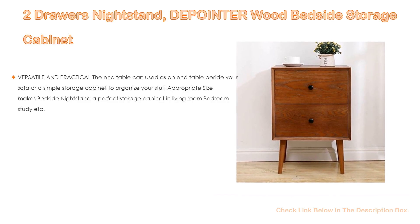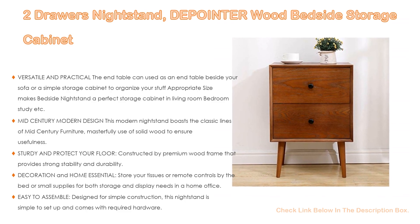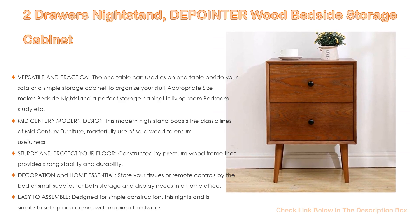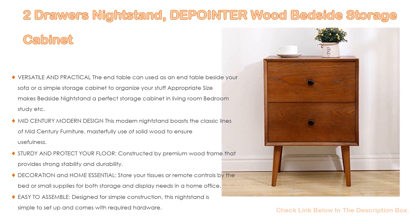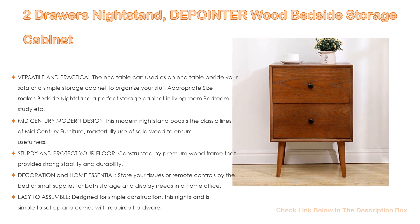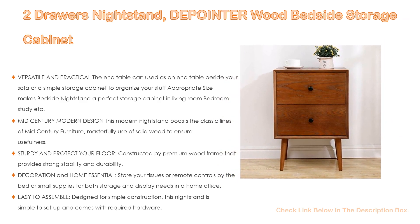Number three: the two-drawer nightstand by Depointer Wood bedside storage cabinet. It is versatile and practical — the end table can be used beside your sofa or as a simple storage cabinet to organize your stuff. Appropriate size makes it a perfect storage cabinet for the living room, bedroom, or study. This modern nightstand boasts the classic lines of mid-century furniture with masterful use of solid wood.